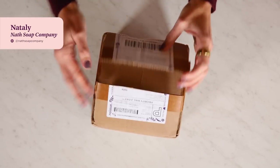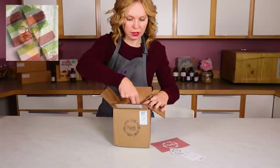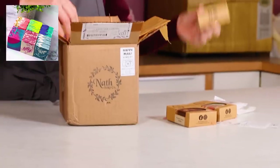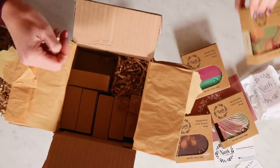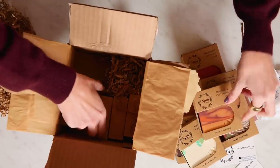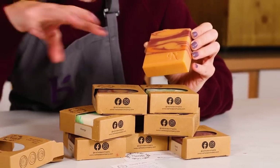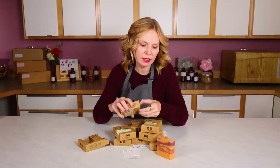First up, we have Natalie from Nath Soap Company. I like the little postcard and cute little sticker. This is all so pretty. Natalie got started in the soap business because, like many soap makers, she had a health issue and decided to start making products she felt were better for her and her family's skin. Natalie also has a beautiful website where she sells her products, and I really like the precision work she does on all her bars of soap. She's great with drop swirls and in-the-pot swirls, and I can tell she's pouring at a really beautiful trace to get these gorgeous lines.